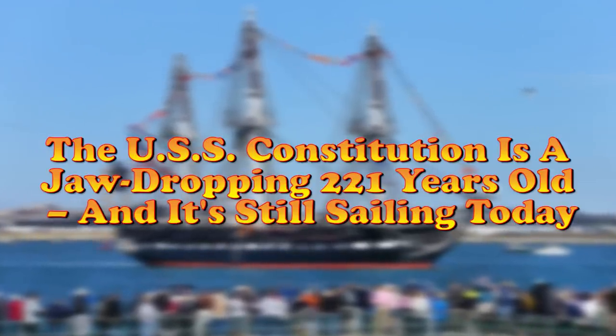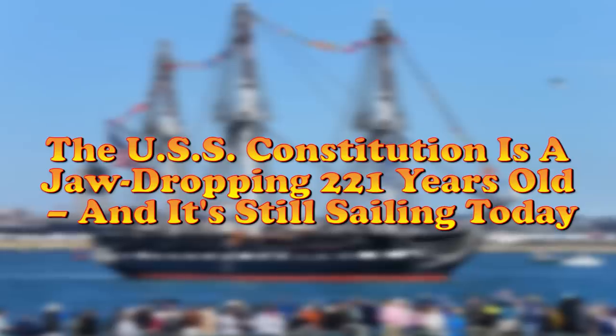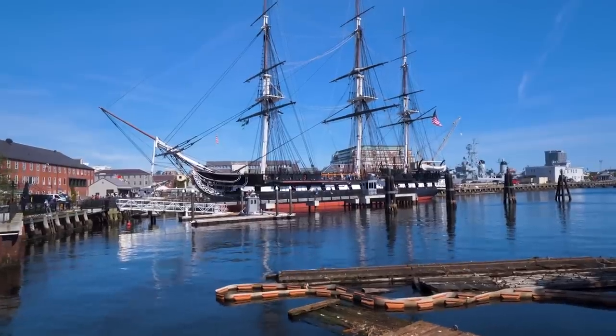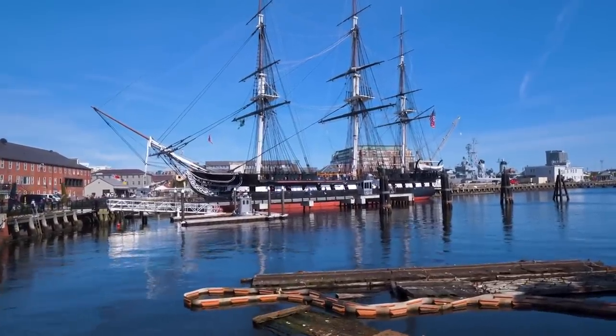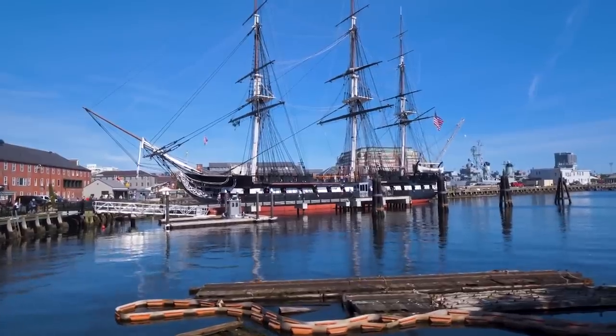The USS Constitution is a jaw-dropping 221 years old, and it's still sailing today. The USS Constitution, also known as Old Ironsides, is the oldest naval ship in the world to still be sailing the seas.